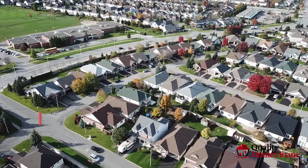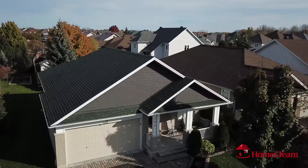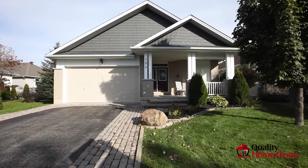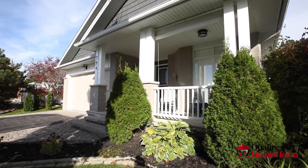Welcome to 794 Swallowtail Crescent. This gorgeously updated bungalow on a quiet crescent is move-in ready. Sit back on the covered front porch, read a book, or enjoy a coffee.